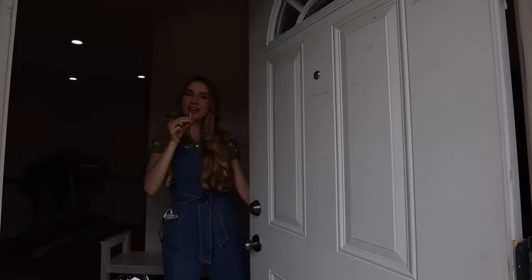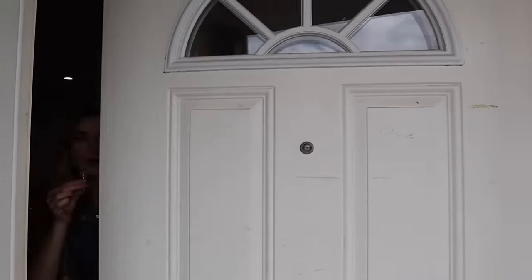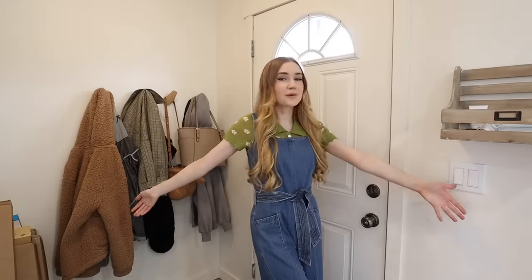Hello, come on in! We have a professional camera crew today — mama Maples is working the gimbal.